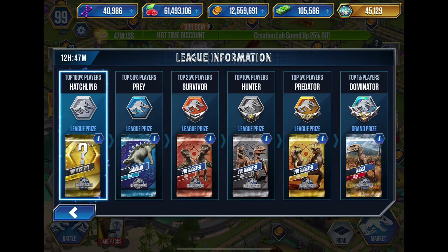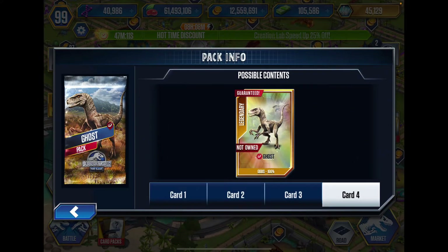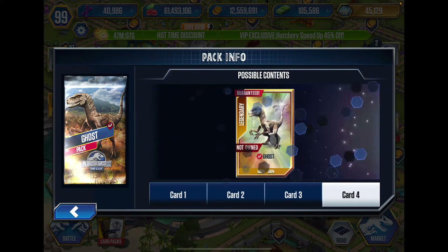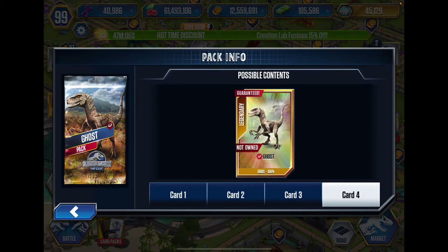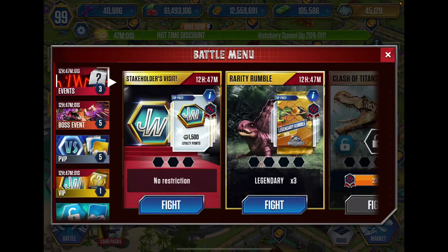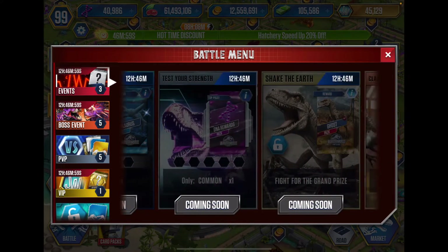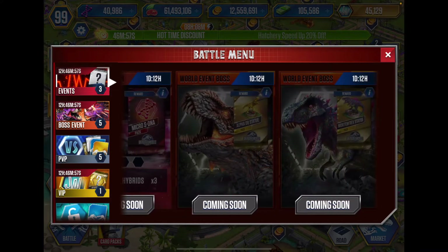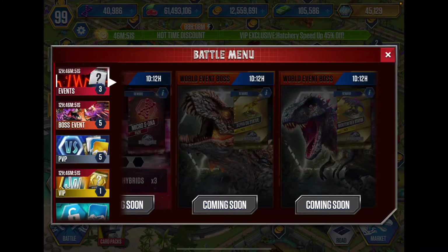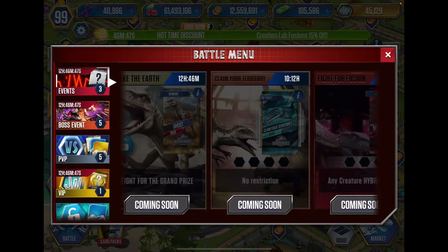We actually have a tournament for a new creature called Ghost. I believe this is from the new movie - I could be wrong. I think I have a Funko Pop of this guy. That's tomorrow's video. We also have a boss for it as well - actually it's a different creature. I think this might be from Jurassic World Alive. We got two different bosses - not bad.